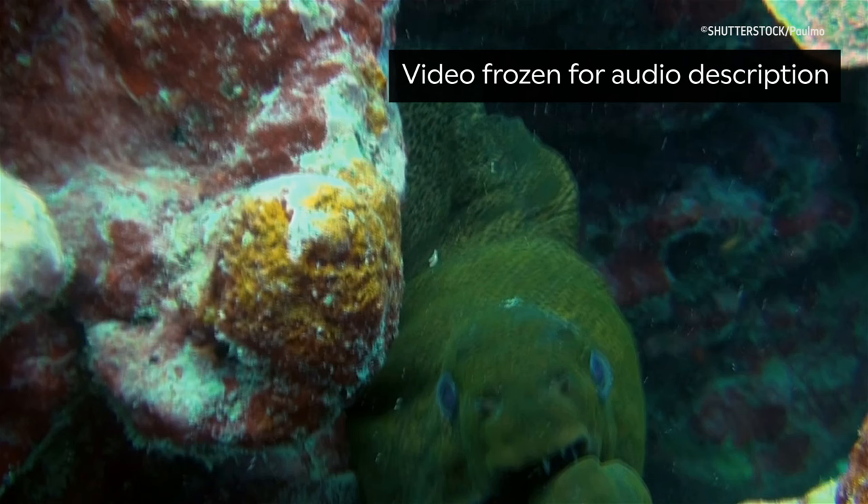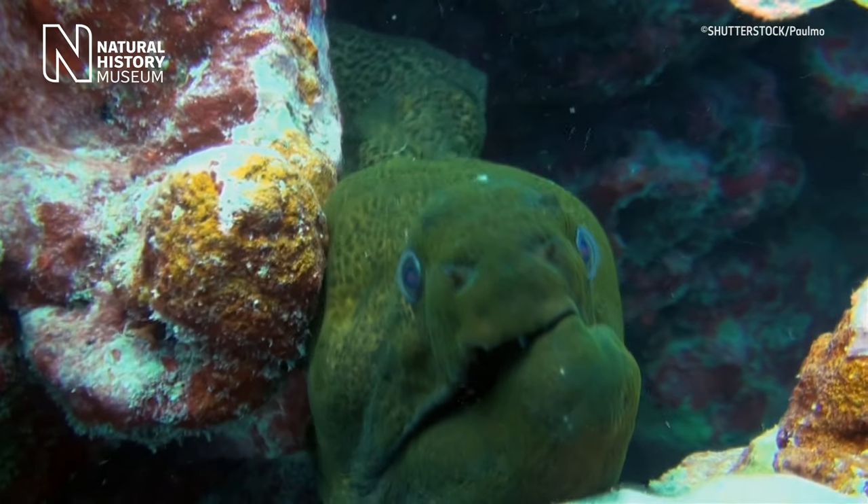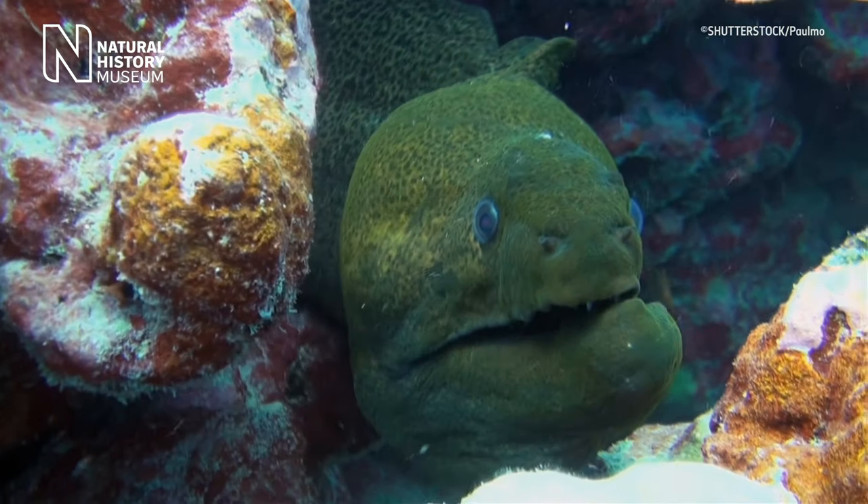Underwater footage of a large green eel swimming between two narrow rocks and opening its jaws. A moray eel can't do this. It lives in a very narrow, confined, rocky space and there just isn't enough room to expand their heads and to create that suction.